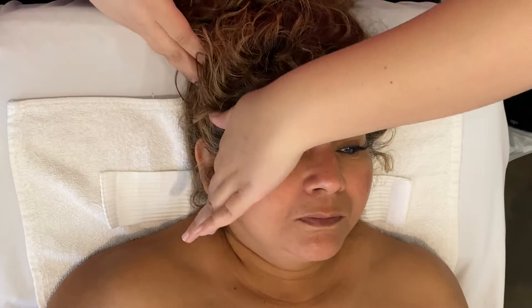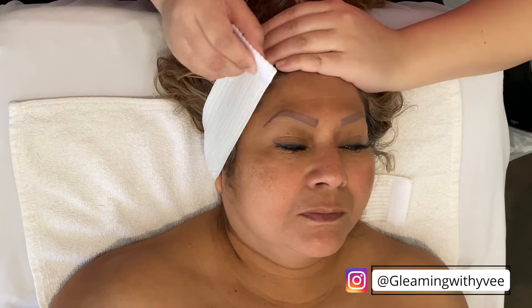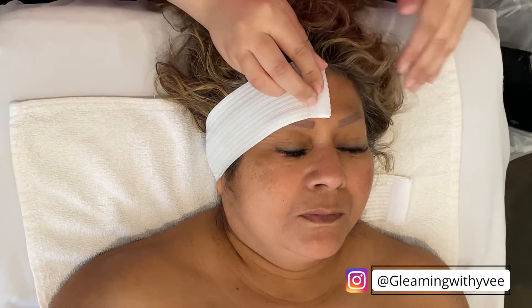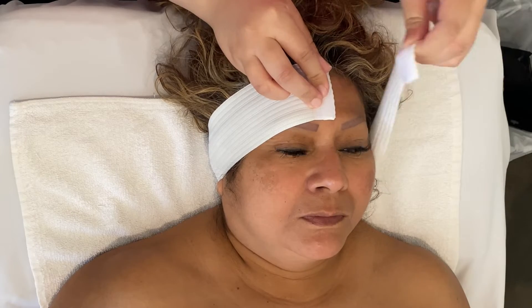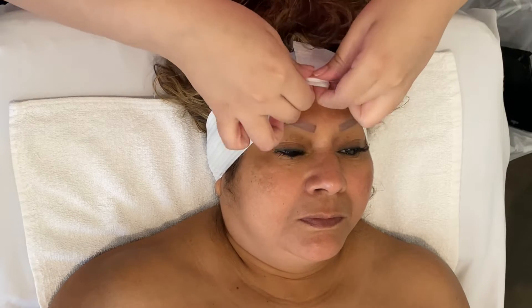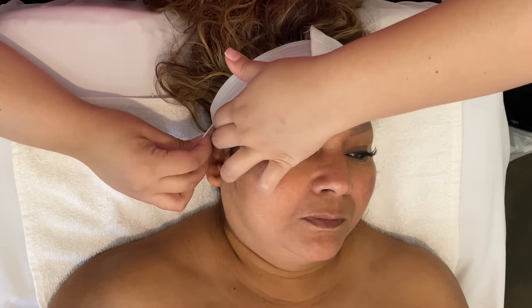Hey everyone, this is Yvette from Gleaming with Evie. I'm a licensed esthetician here in Los Angeles, California. I do facials, lashes, and brows, and that is what this channel is all about. So if you're into any of that, make sure to subscribe down below so you can see a lot more of my work and what it's like to be an esthetician.